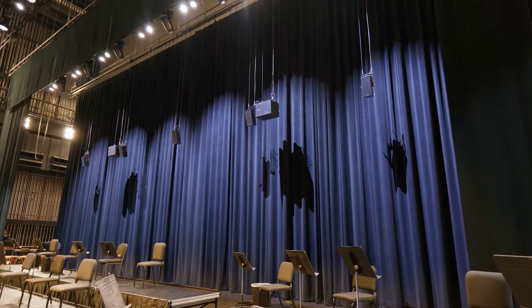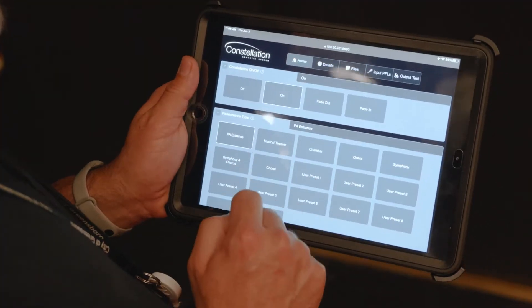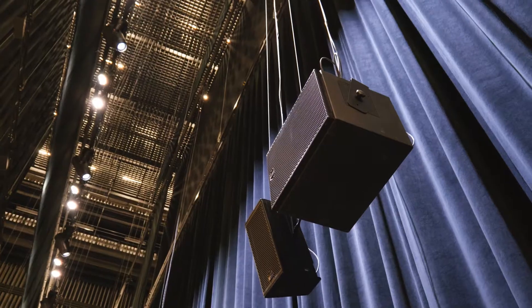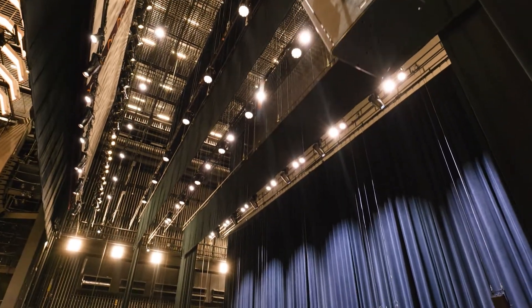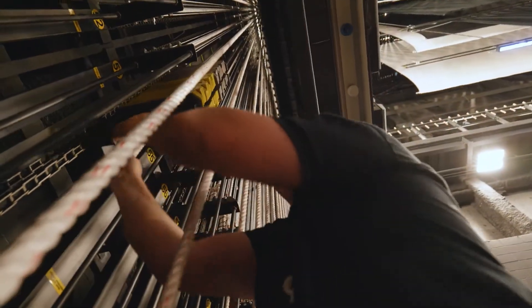With Constellation, we're able to provide an acoustic solution that is adjustable and customizable based on the needs of the performers and the venue. Constellation provides perfected variable acoustics for symphonies as well as on-stage monitoring for theater and dance performances, for example. And when not needed, they can be attached to stage rigging and simply flown out of the way.